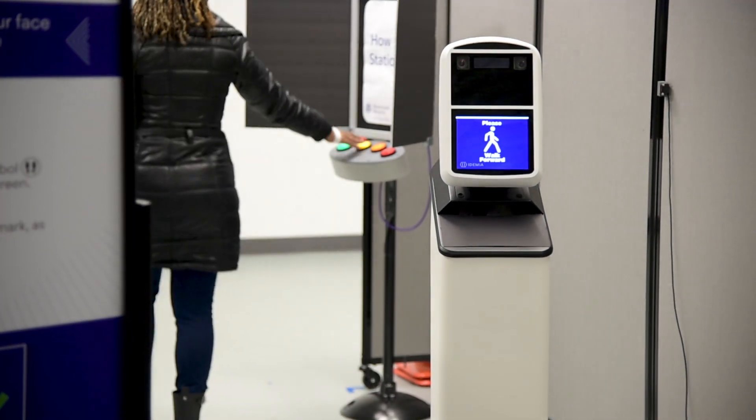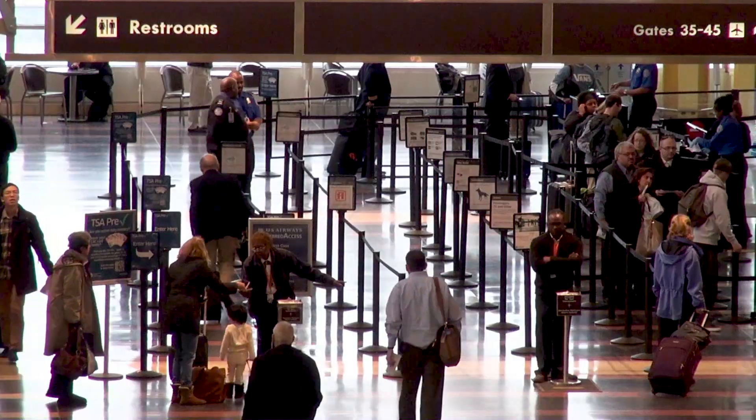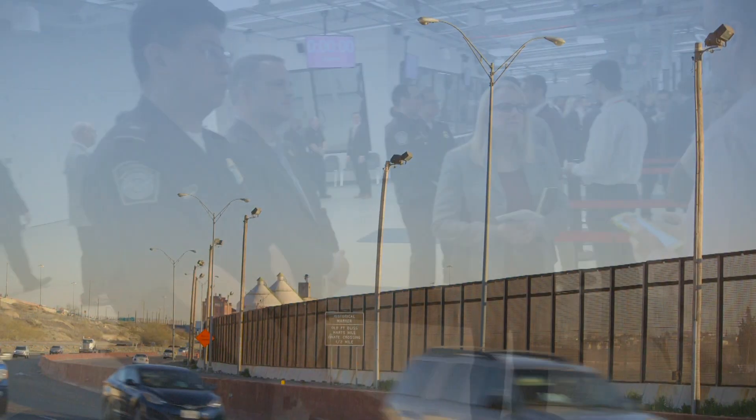Within Homeland Security, we are the biggest and most consistent user of the existing biometrics. For Customs and Border Protection, we operate all the ports of entry in the United States — a lot of diverse, different environments: land borders, seaports, airports, small boats, general aviation, pedestrians, trucks, cars, all kinds of things.